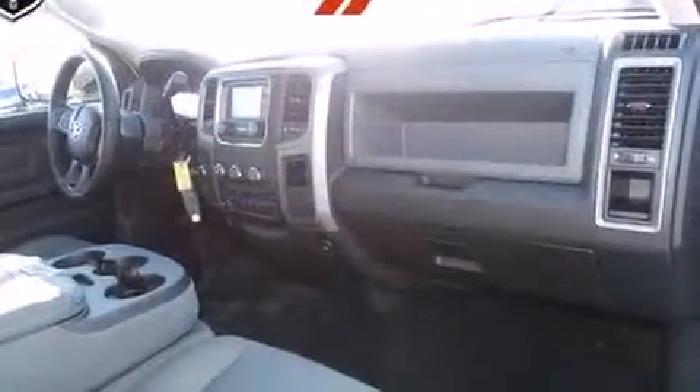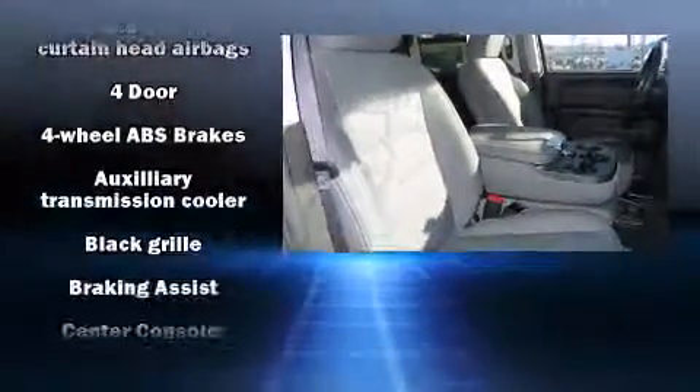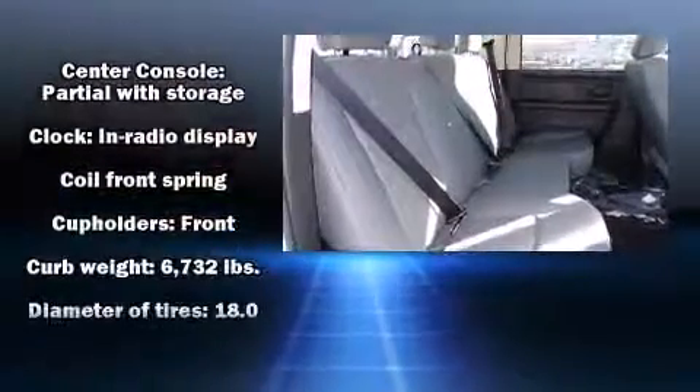Top features include air conditioning, delay off headlights, variably intermittent wipers, a rear step bumper, a front bench seat, a trailer hitch, and much more.